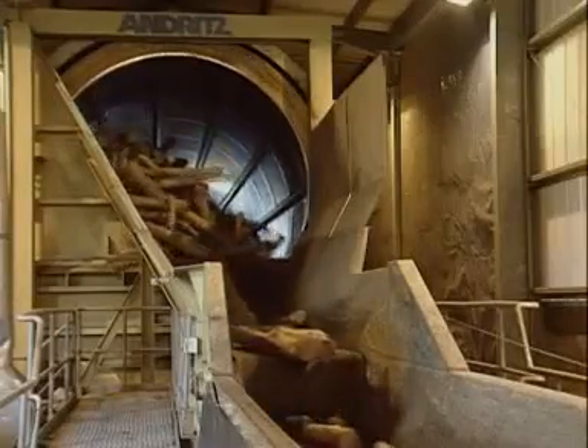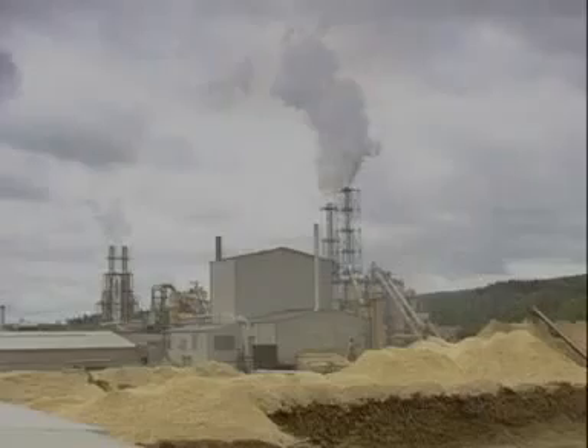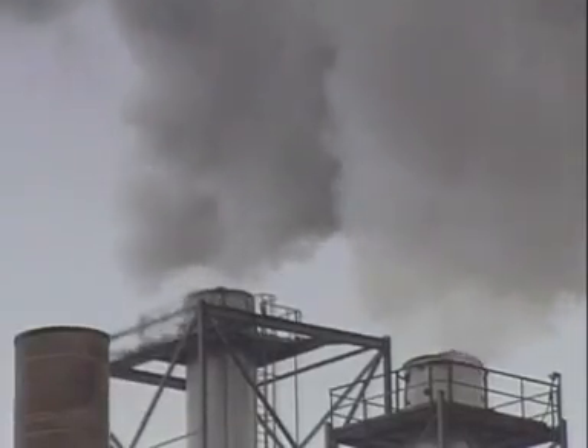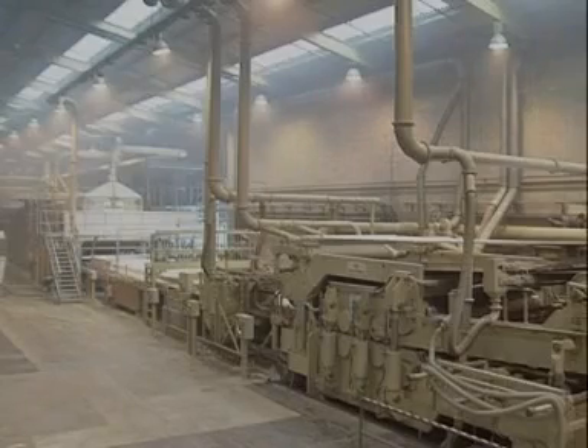These logs are being debarked in the first stage of the process. Next, they're hacked into chips in a giant blender. The chips are graded and washed to remove impurities, then they're blasted with steam and mixed with resin. Once they've been dried again, they're formed into a giant continuous fiber mat.